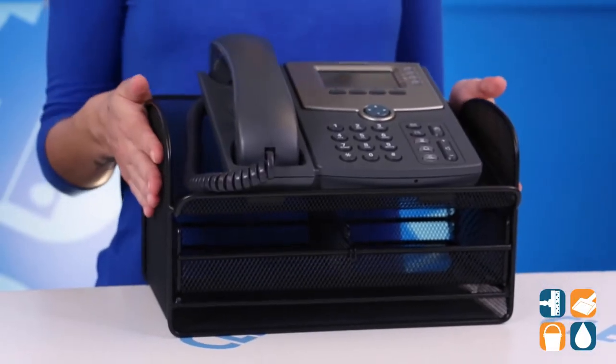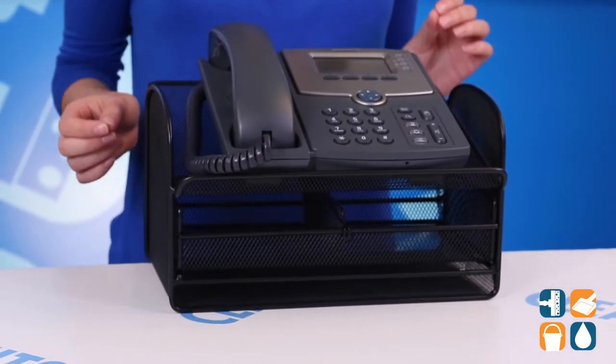On top we have the angled platform which holds the phone at just the right degree for quick and easy dialing and pick up.